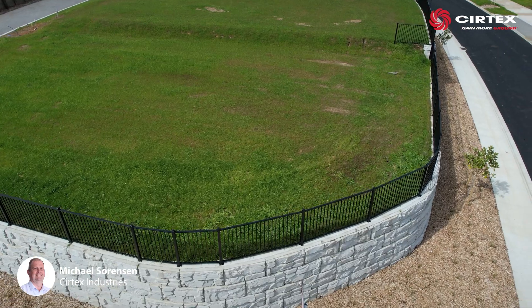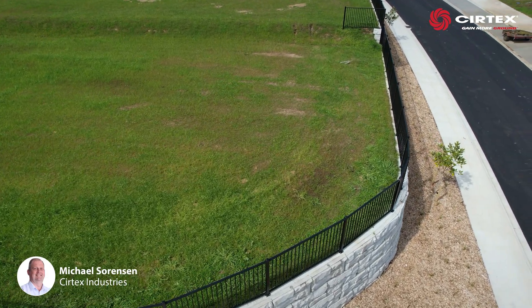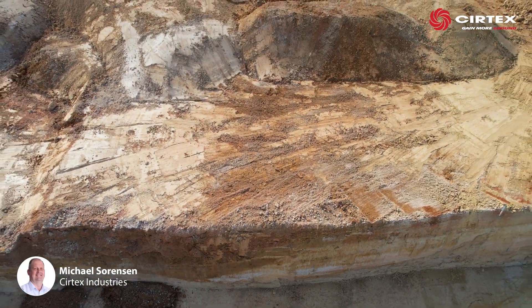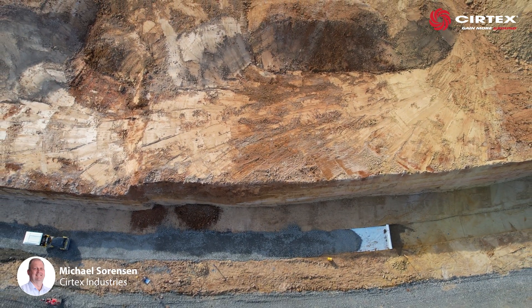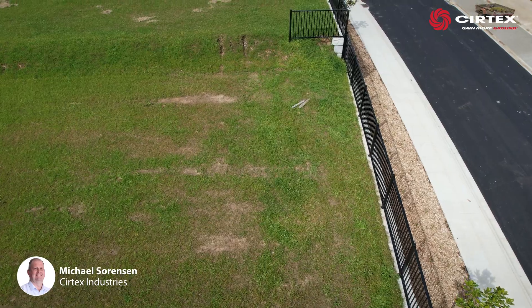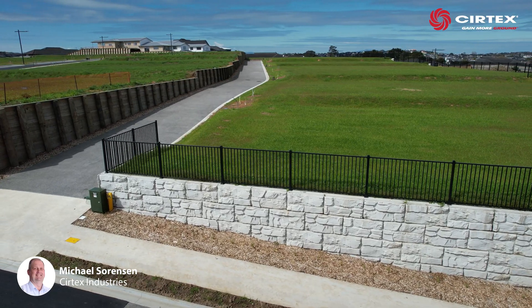To reduce hydrostatic pressure and stress upon the wall, a vertical layer of Duriflow was set between the cut face and the reinforced fill. Any excess water seeping from the soil would be extracted and drained into the pipes below.